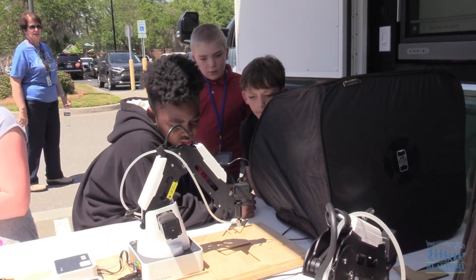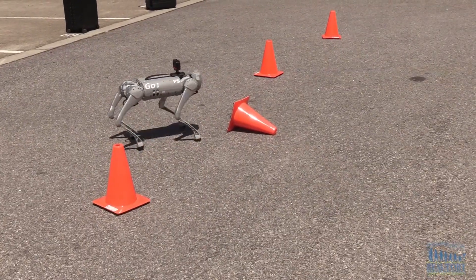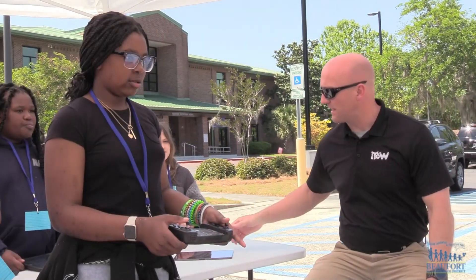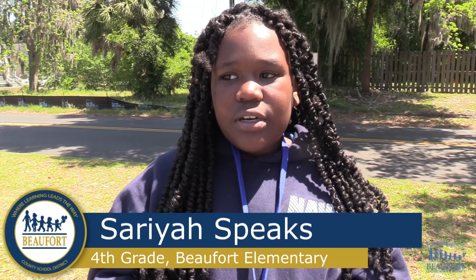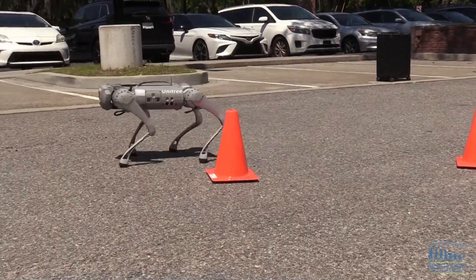Students are taking part in three interactive stations, all focusing on robotics. Students are learning about a robotic dog and how to control it. We are programming it so it can go around cones. Like, if there's a fire in a building, they can help and stuff.